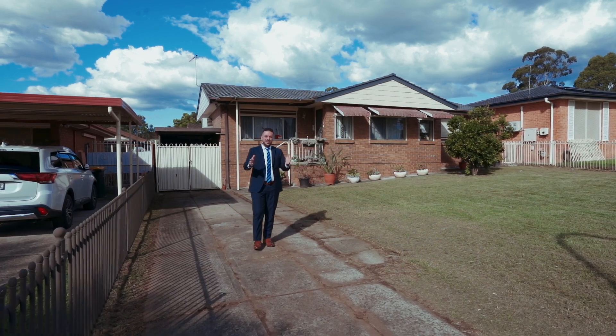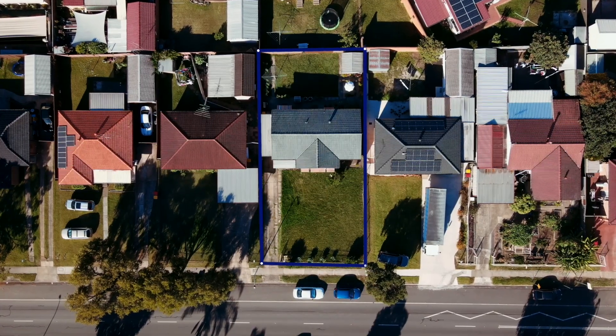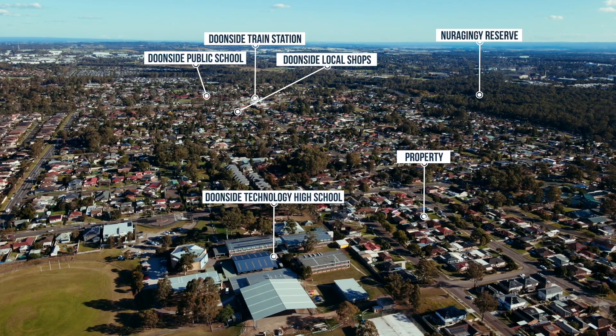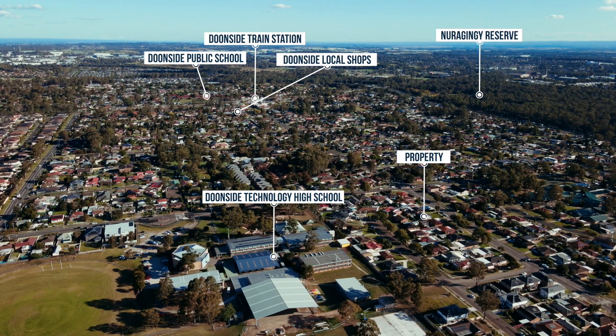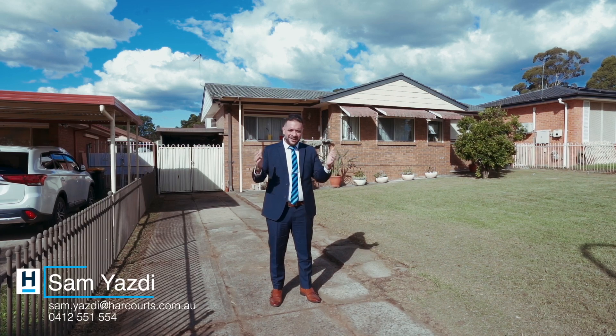Hitting the market today is this three bedroom brick home with renovated kitchen and only a short walk to station, school and shopping center. This property also has the potential to build a granny flat, perfect for a first home buyer or investor. My name is Sam Yazzie from Harcourt Real Estate — ladies and gentlemen, welcome home.